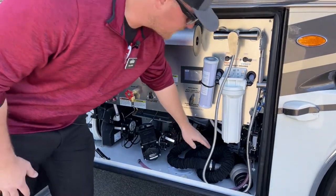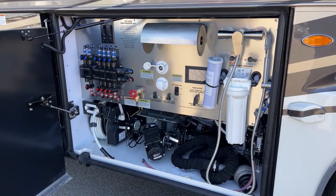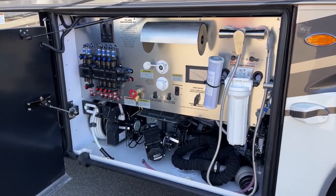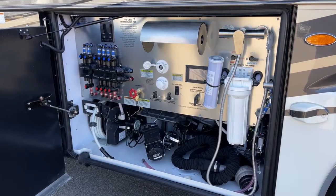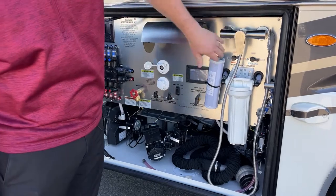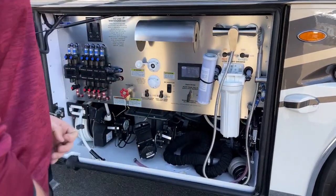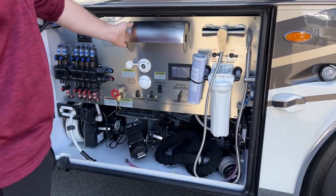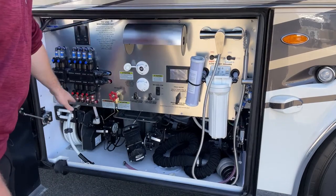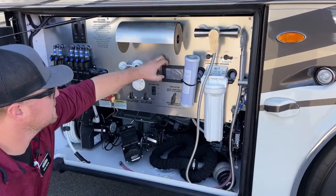Also standard for 2023, we've got the RV Sanicon system — that is a macerator pump to pump out your gray and black tanks a lot faster and cleaner than your gravity fill. We still have a backup, which is your standard gravity fill. Over here: hot and cold exterior shower, a whole house water filter, a place to keep paper towels, a gray and black tank flush valve, and all of our low-point drains for winterizing. In the middle, we've got this little touch panel.